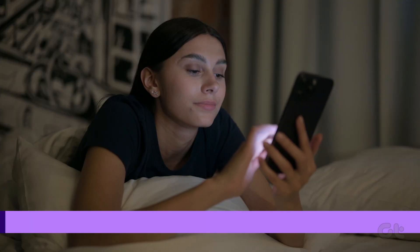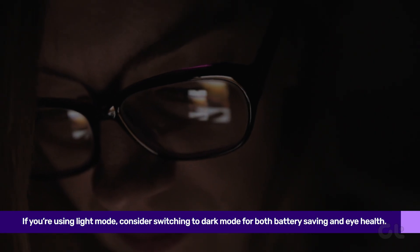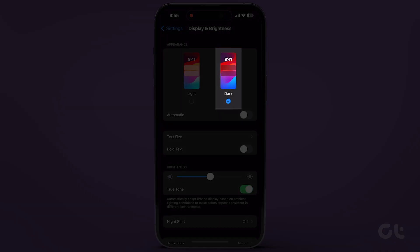If you are using Light Mode, consider switching to Dark Mode for both battery saving and eye health. Head to Settings, tap on Display & Brightness, and choose Dark Mode under the Appearance section.